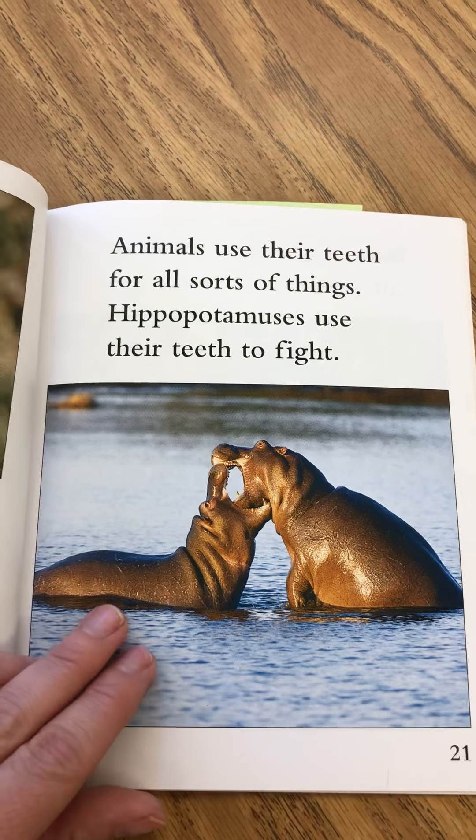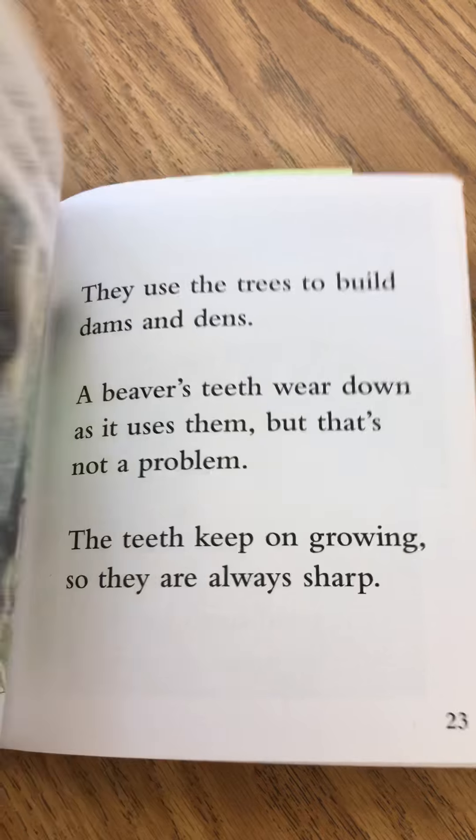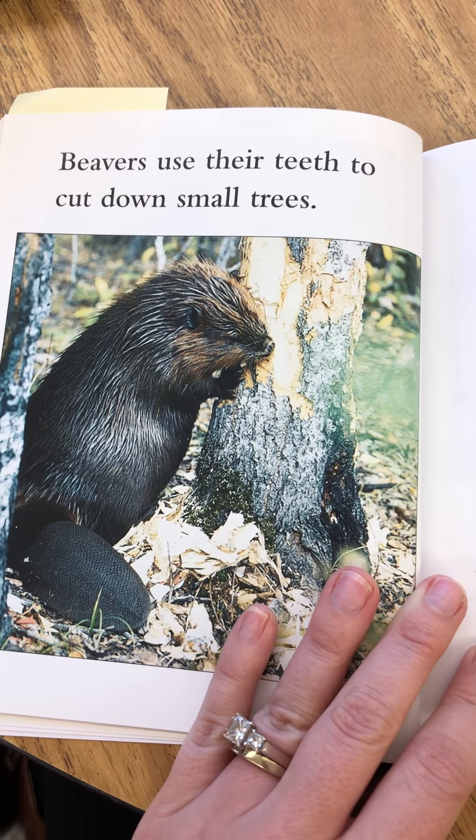Animals use their teeth for all sorts of things. Hippopotamuses use their teeth to fight. Beavers use their teeth to cut down small trees.